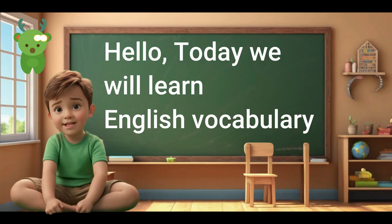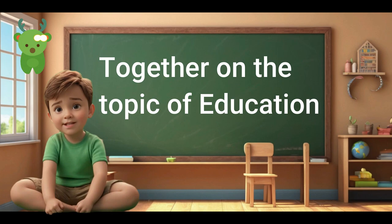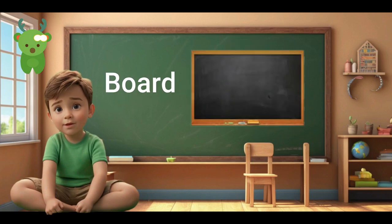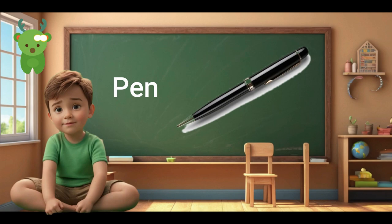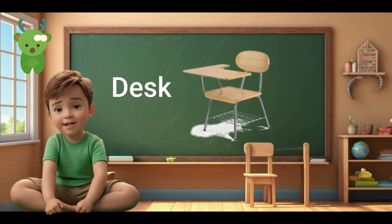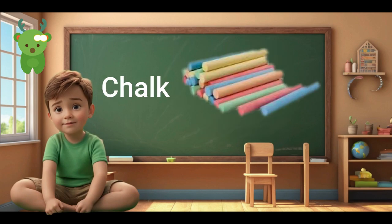Hello. Today we will learn English vocabulary together on the topic of education. Chair. Chair. Board. Board. Pen. Pen. Backpack. Backpack. Desk. Desk. Chalk. Chalk.